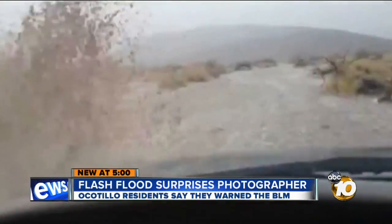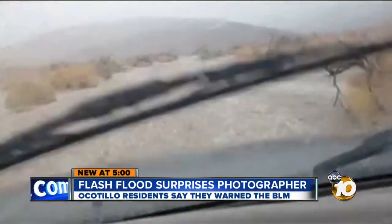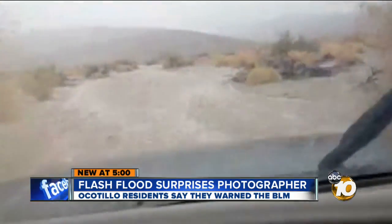Take a look at this amazing video. It was shot Sunday by an Ocotillo man as he tried escaping from a road that's being flooded right before his eyes. News reporter Joe Little took a trip out to Ocotillo to meet that man. New at 5 o'clock, he reveals why the video could be proof of problems ahead.